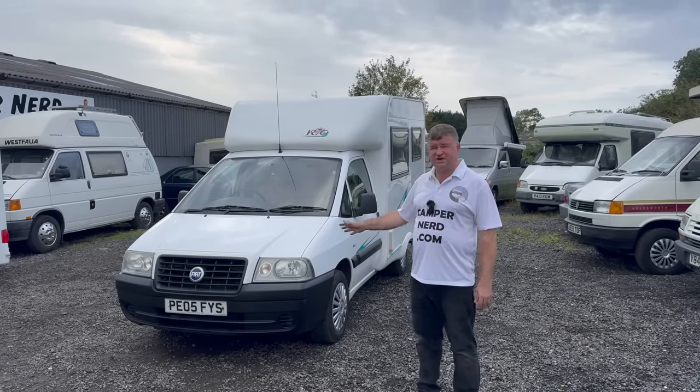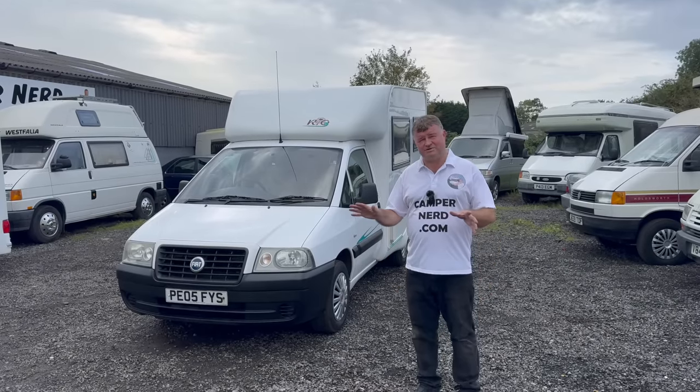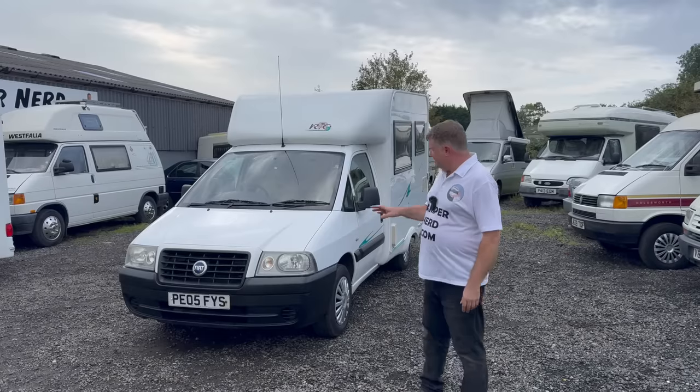I've just carried out a service and I've even just had a full habitation service carried out two days ago. Everything works — everything inside.